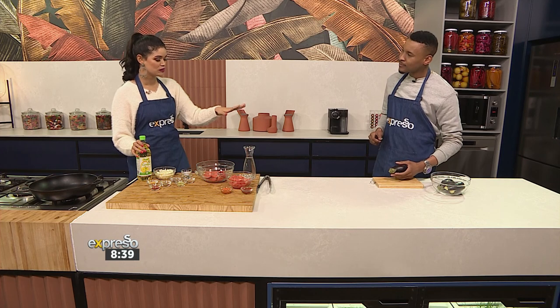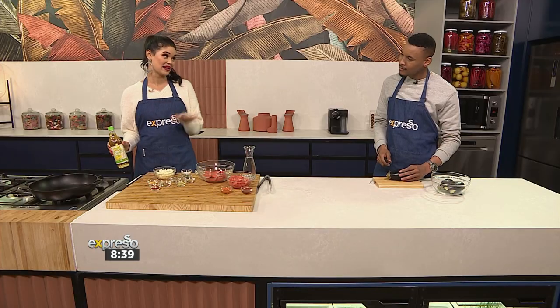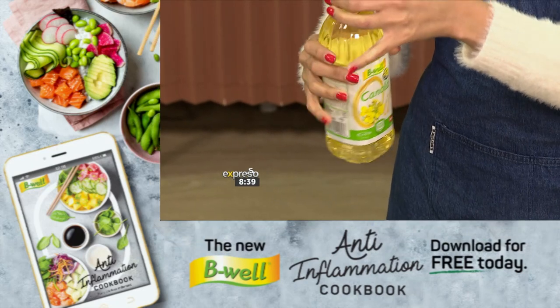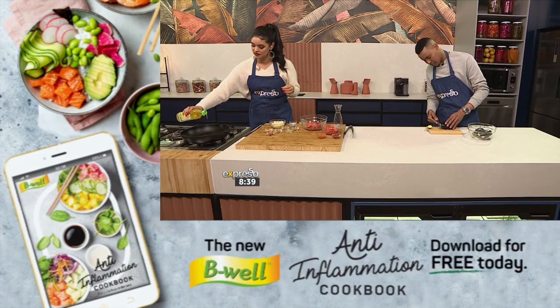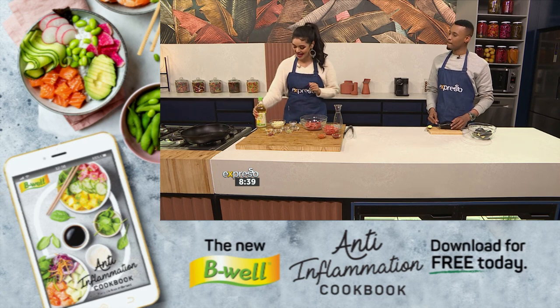You're going to be on aubergine duty to get that all sliced up and ready for us, and I'll start the base of our curry. I'm going to be using our Be Well Canola Oil — it is, of course, high in omega-3s, it is GMO-free, it's endorsed by the Heart and Stroke Foundation of South Africa, and it also has that approved seal from cancer.